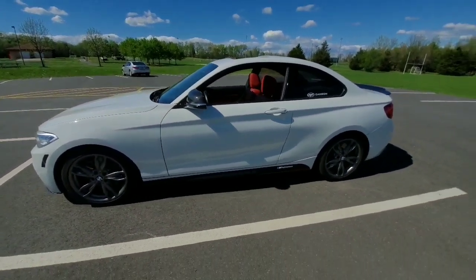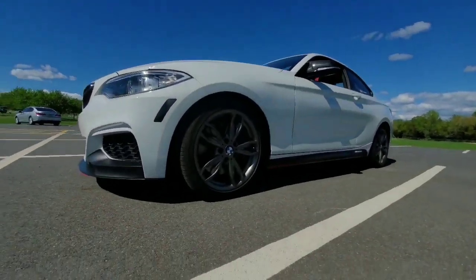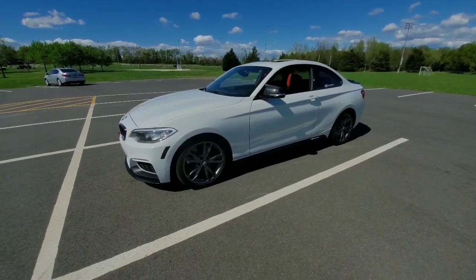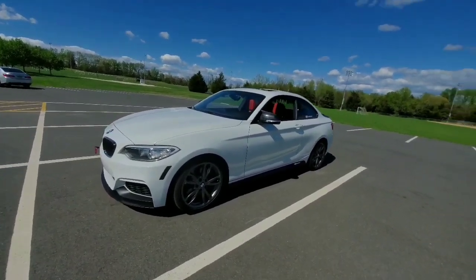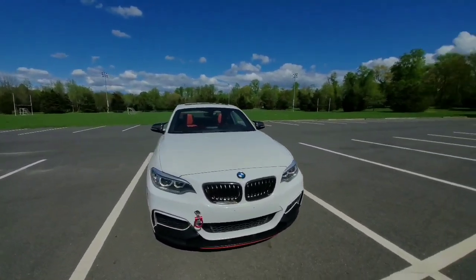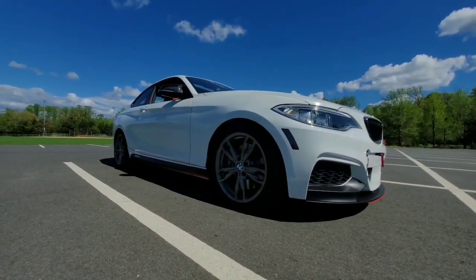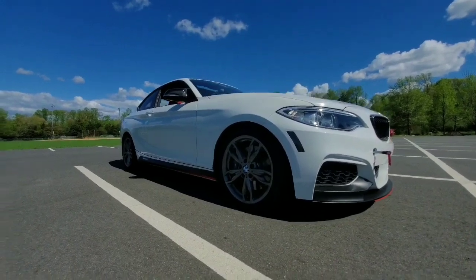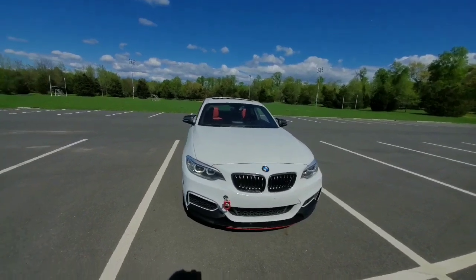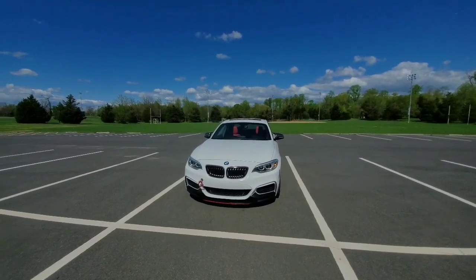My last question before I leave you guys: what do you think is next for the car? Definitely new shoes eventually, but for a surprising fact I actually really do like the stock rims. Most BMWs' stock rims are just plain and ugly, but I actually like these. We're going to eventually get new shoes anyway, and I also want to get the updated iDrive screen eventually. So let me know what you guys think is next for the M235i.